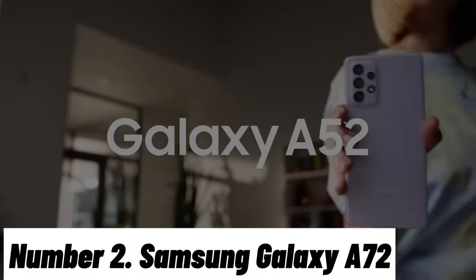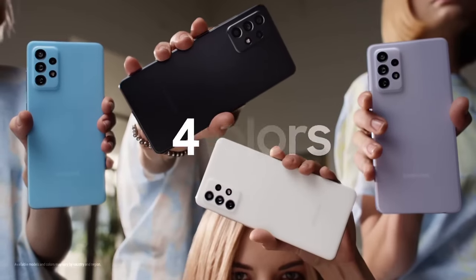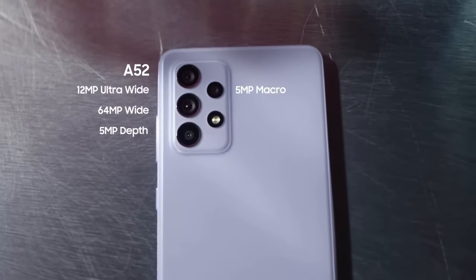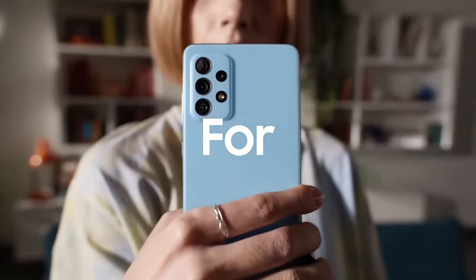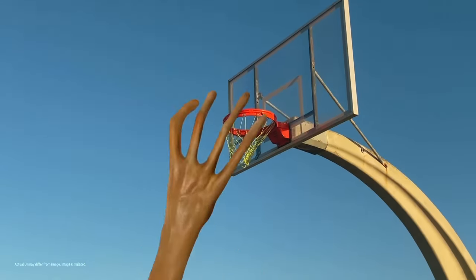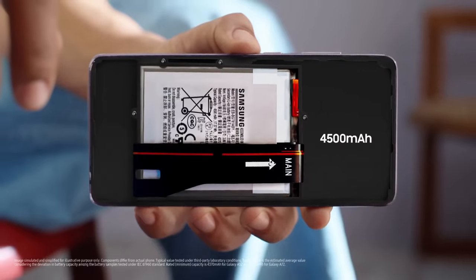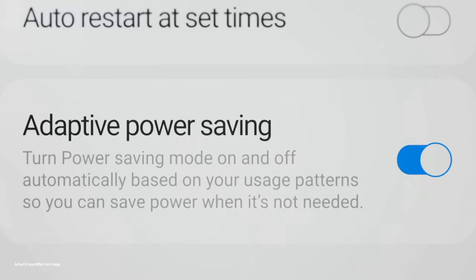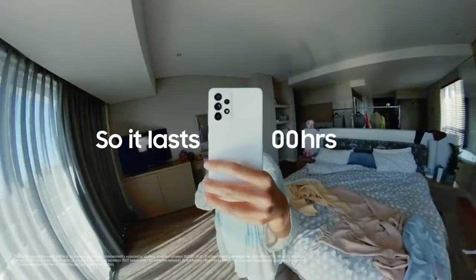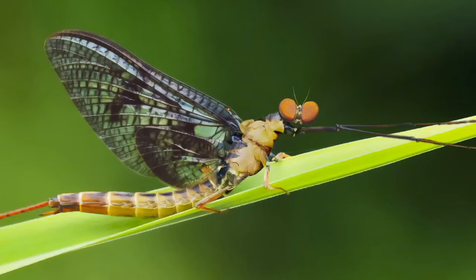Number 2: Samsung Galaxy A72. The Samsung Galaxy A72 is a versatile and feature-packed smartphone designed to elevate your mobile experience. With its sleek and stylish design, this device seamlessly combines form and function. Featuring a stunning 6.7-inch Super AMOLED display with FHD Plus resolution, the Galaxy A72 delivers vibrant and sharp visuals, making it perfect for streaming videos and playing games. The 90Hz refresh rate ensures smooth scrolling and responsive touch interactions.